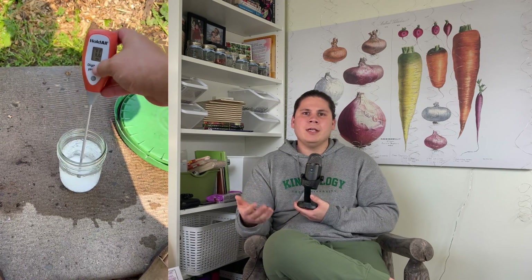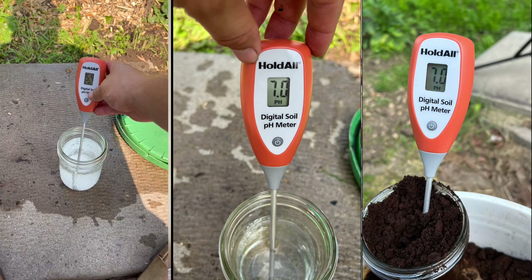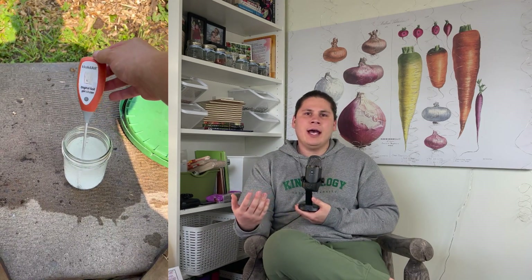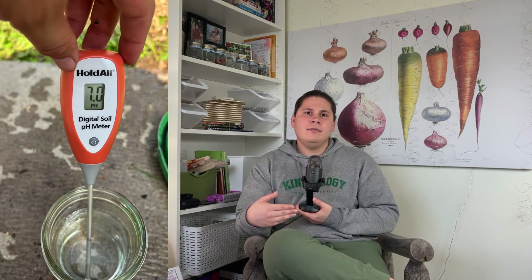However, when we tested this with our pH meter, we found that there was absolutely no difference between the coffee grounds and water mixture and just plain water. They were both at a pH of 7. So the common belief that adding coffee grounds to your soil or compost will drastically affect the pH of that substance is unfounded.